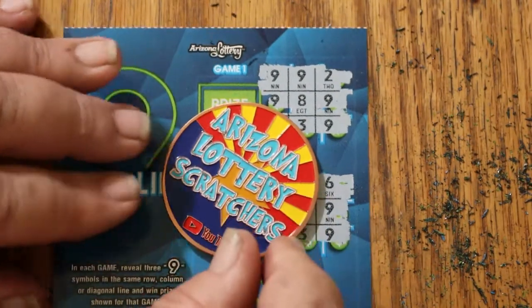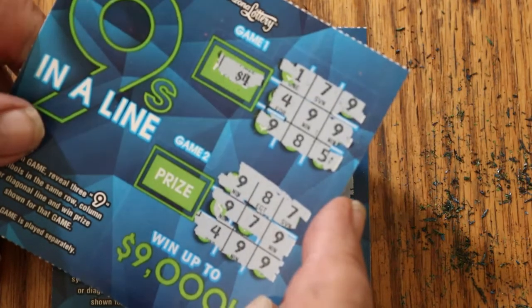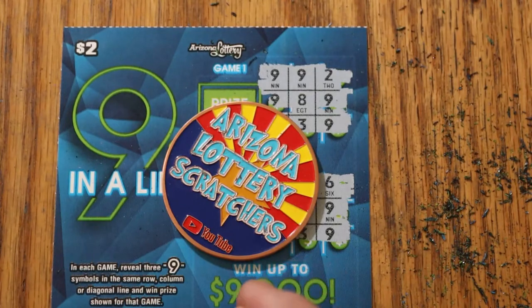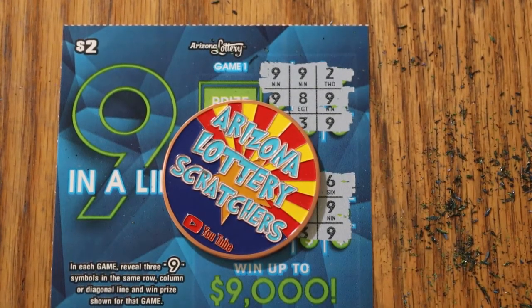Well, that was six tickets, five duds, and four dollars back out of twelve. And that's just the way it goes on the low boys. Anyway, hope you did enjoy this little excursion. If you did, hit the like button, comment, subscribe, notification bell. And we'll be back again soon with another session. AZ Scratchers signing off for now. We'll see you later. Bye.